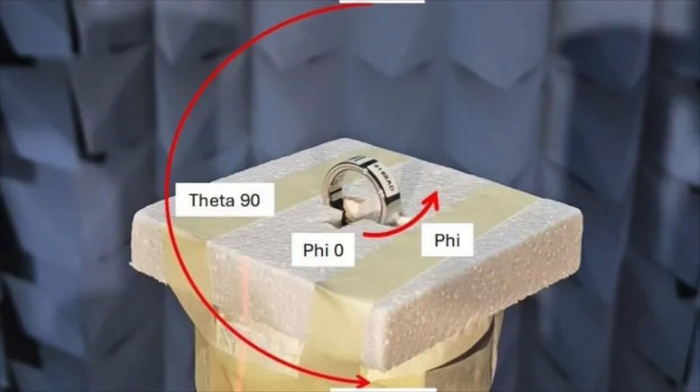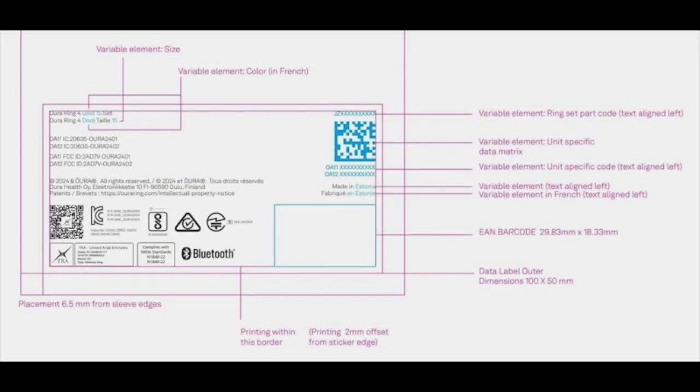The sensor arrangement in the Oura Ring 4 has also been revised. However, it is not clear whether this means new sensors or just improved accuracy of the skin temperature, SpO2, and heart rate sensors.